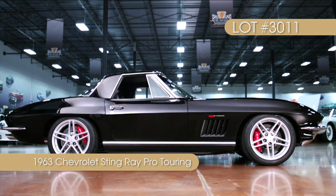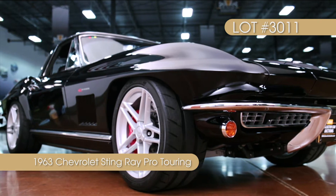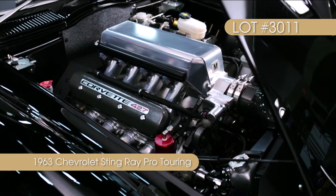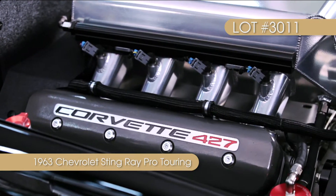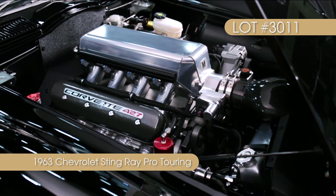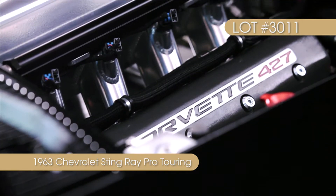This vintage '63 Stingray has been painstakingly transformed into a refreshingly modern, one-of-a-kind Land Rocket. Under the hood of this Corvette rests a high-performance 427 cubic inch LS7, which produces a neck-twisting 601 horsepower and 523 pounds per foot of torque.